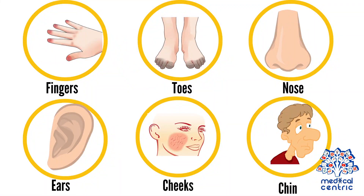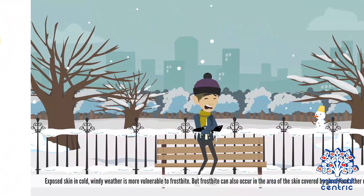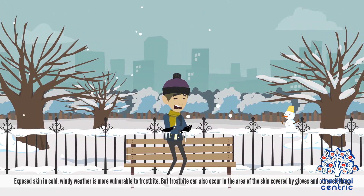Frostbite is more common in the fingers, toes, nose, ears, cheeks, and chin. Exposed skin in cold, windy weather is more vulnerable to frostbite. But frostbite can also occur in areas of the skin covered by gloves and other clothing.